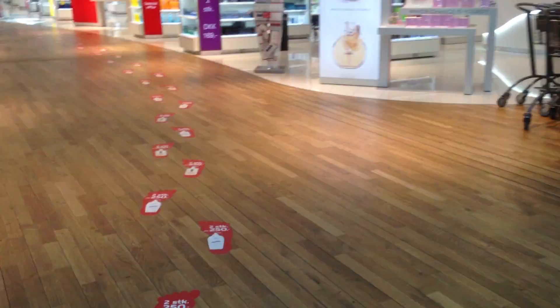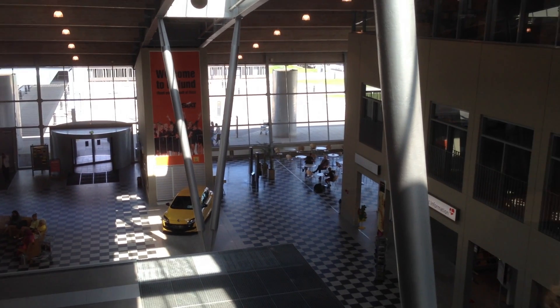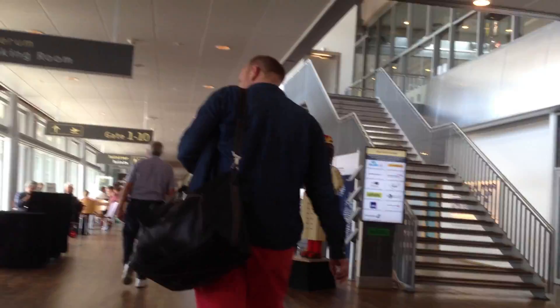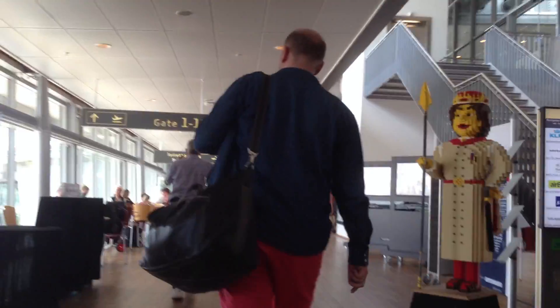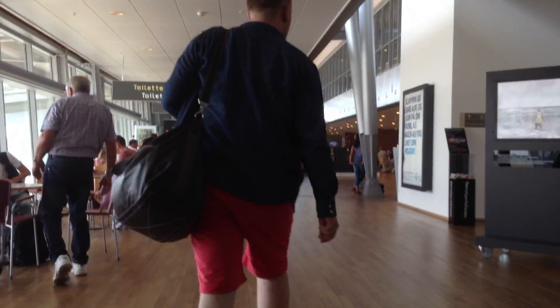We waited there all the way until two o'clock — about an hour and a half — and then they finally announced the plane was boarding. We had to hurry, because we needed to get to Paris.